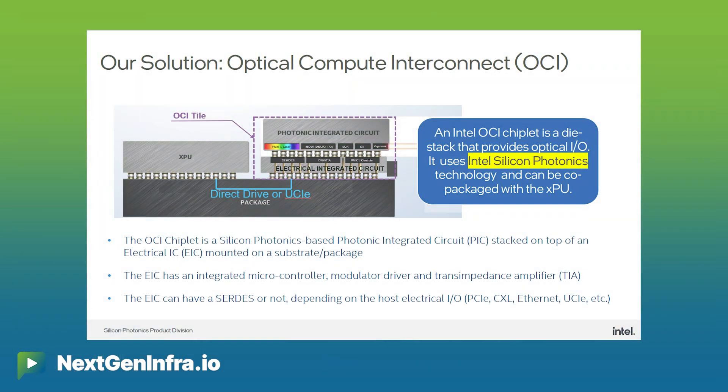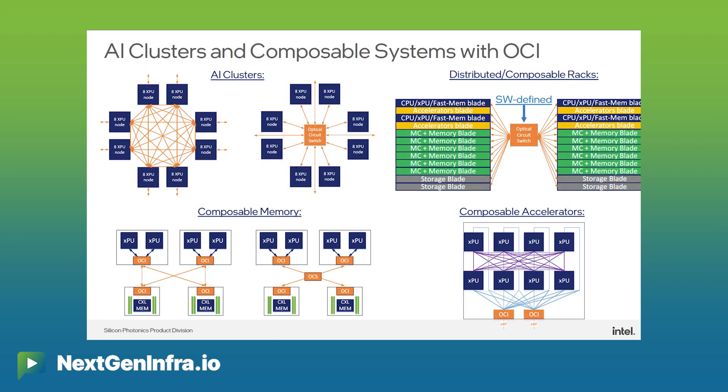OCI is a XPU optical I/O solution to enable very high density optical interconnect for compute elements — whether CPU or GPU clusters, or even resource aggregation applications.